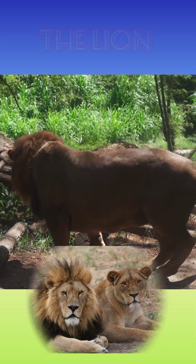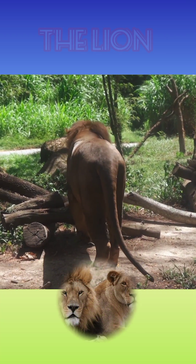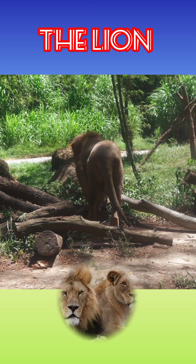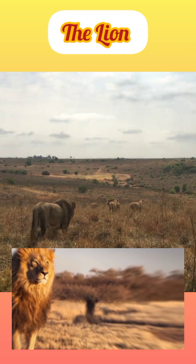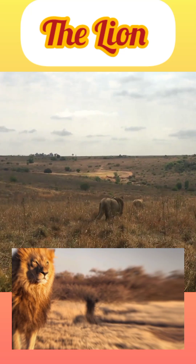Historically, lions ranged across much of Europe, Asia, and Africa, but now they are found mainly in parts of Africa south of the Sahara. An isolated population of between 500 and 700 wild Asiatic lions constitutes a slightly smaller population that lives under strict protection in India's Gir National Park and Wildlife Sanctuary.